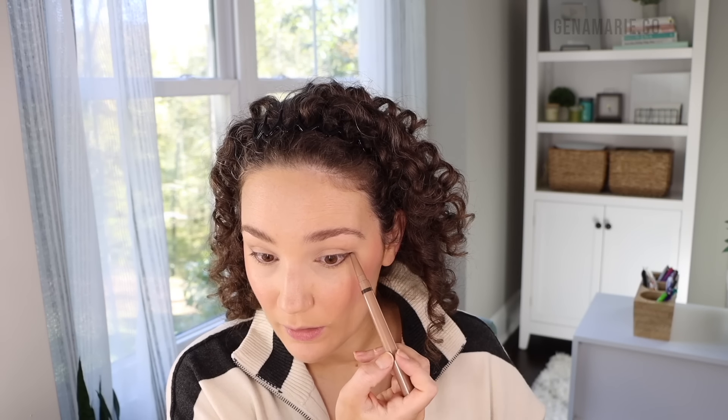For eyeliner I'm using the Tarte Quick Stick — it has an eyeliner on one end and a cream shadow on the other for the inner corners. I usually go with pencil liner because it looks more natural and I can create a small little wing pretty easily. Then I take a flat-shaped brush and just smudge it out so there are no harsh lines, and then I flick the wing out.